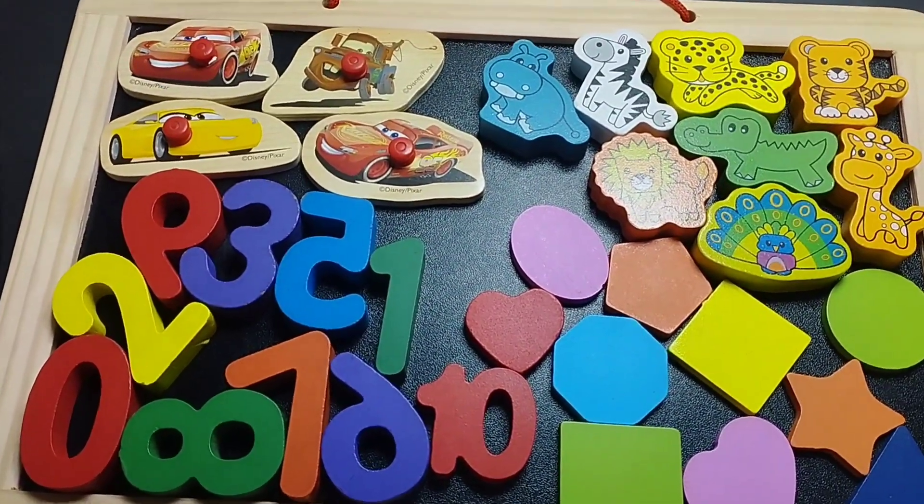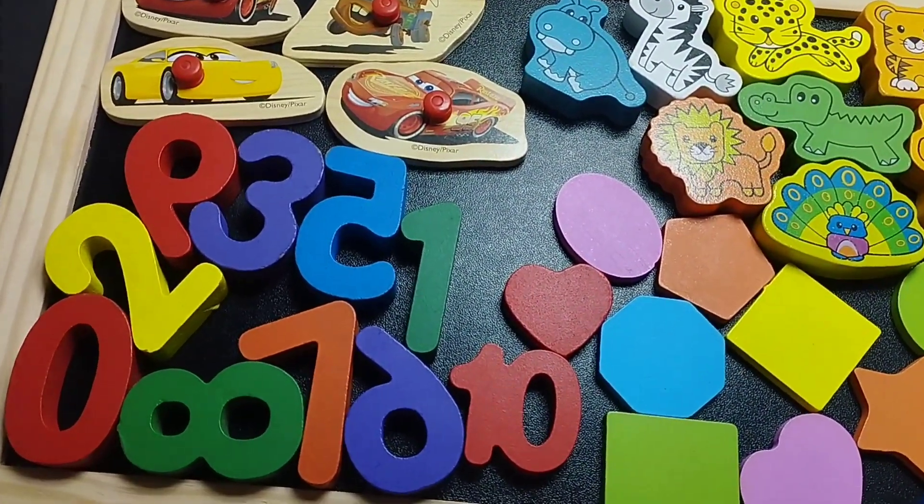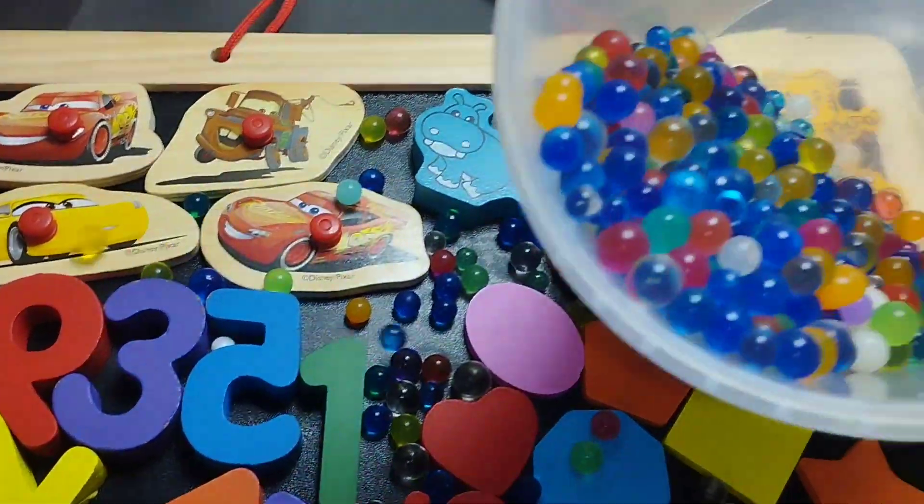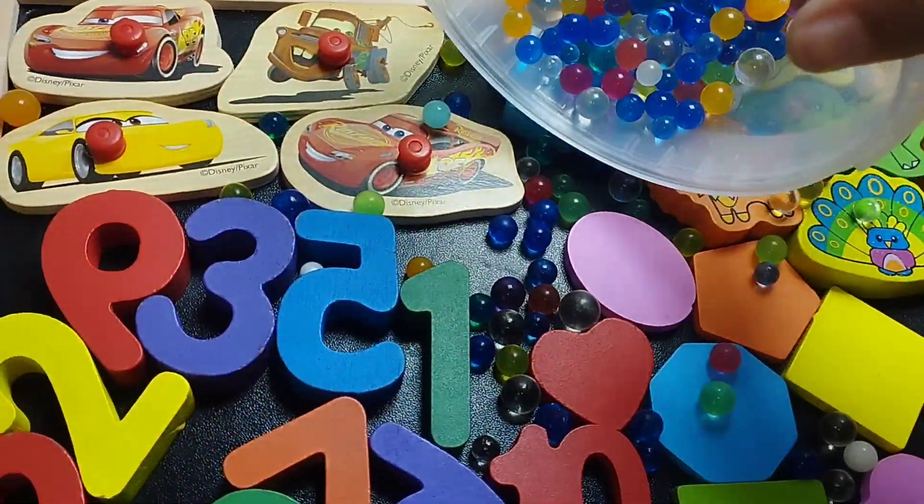Today we have a wooden puzzle game. We have wooden numbers, shapes, animals, and some vehicles with colorful walls.